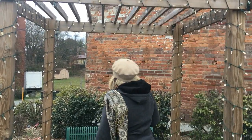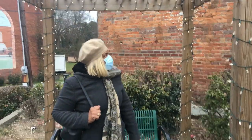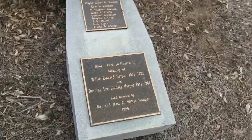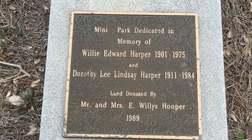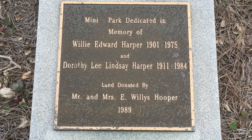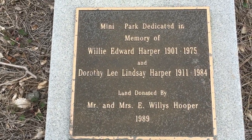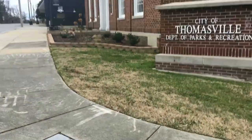They have birds on a reel — I don't know what that's all about. I don't see any birds anywhere. It's interesting, and I know it's pretty when it lights up because it's getting dark now. Here it says: many parts dedicated in memory of Willie Edward Harper, 1901 to 1975, and Dorothy Lindsay Harper, 1911 through 1984. Land donated by Mr. and Ms. Willie Cooper.